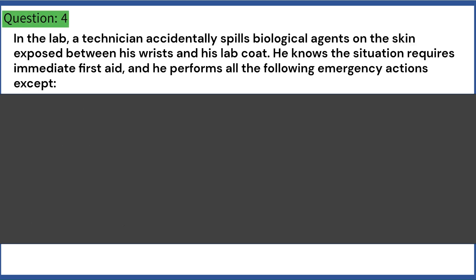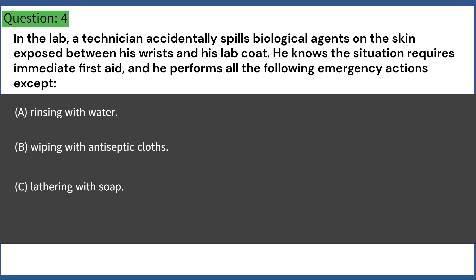In the lab, a technician accidentally spills biological agents on the skin exposed between his wrists and his lab coat. He knows the situation requires immediate first aid, and he performs all the following emergency actions except: A. Rinsing with water. B. Wiping with antiseptic cloths. C. Lathering with soap. D. Scrubbing with a sponge. Answer: D. Scrubbing with a sponge.